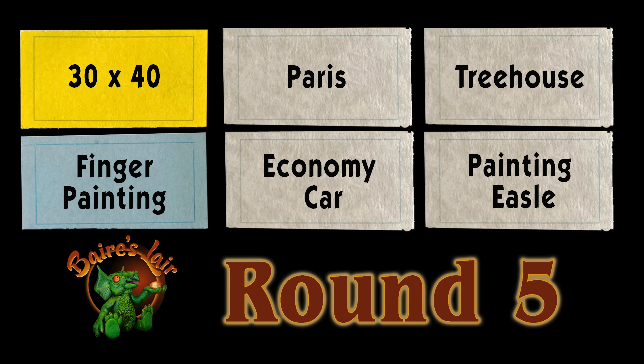Welcome to Bear's Lair. Hi, I'm Robert. Today I'm going to present the results for the art game round five. These were the cards that were selected last time. This round was a challenge — finger painting. I hadn't done that since grade school. So let's begin with Gary's picture.